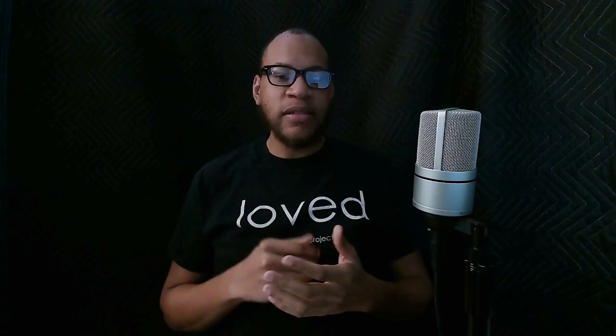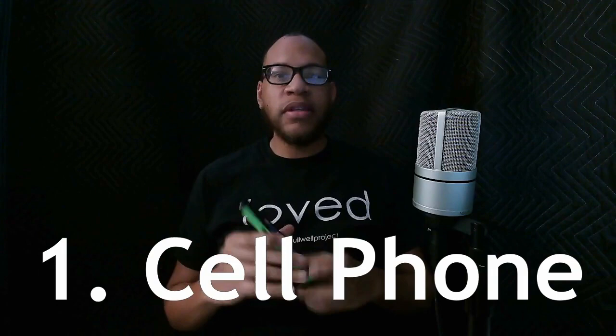The first, easiest, and probably cheapest way to start podcasting is by using your phone. All you need is a phone. Whether you're using headphones or just holding it up to your face, using a smartphone is perfect for solo type podcasts. Maybe some one-on-one interviews, especially if you're using Zoom or a program like Zoom. Phones are definitely the easiest way to record yourself and produce your own podcast. With apps like Anchor, you can record directly online and then publish and produce your podcast without having to do any editing at all.